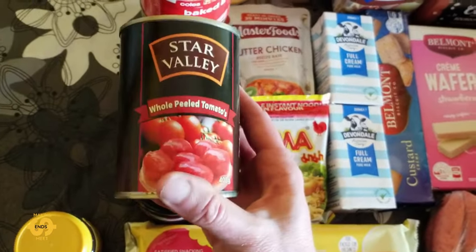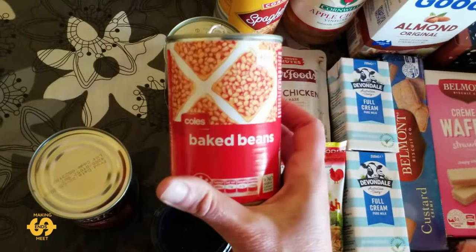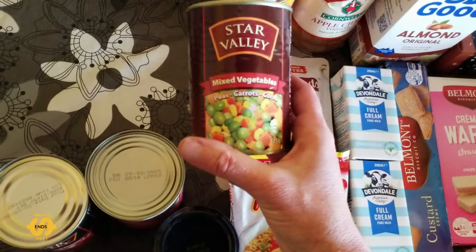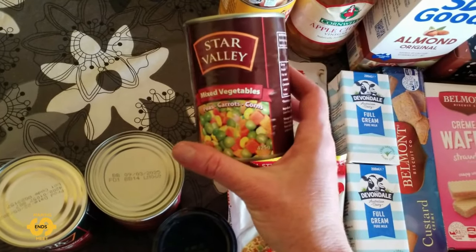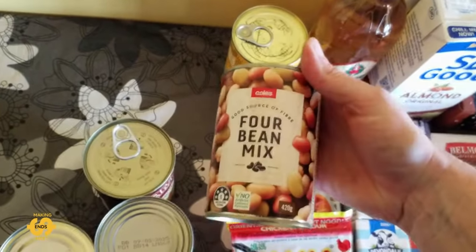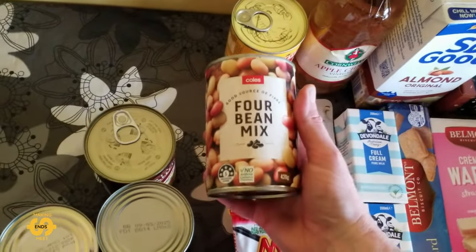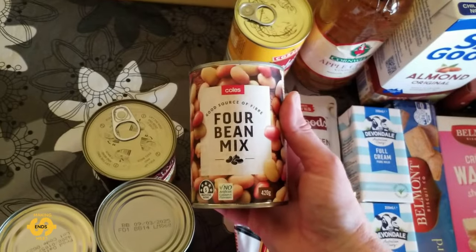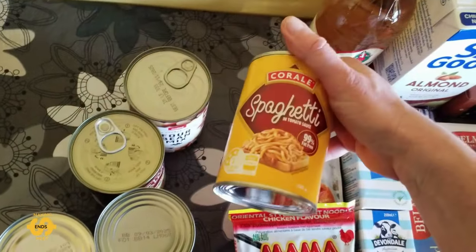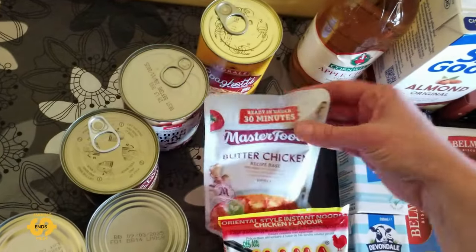There's a can of whole peeled tomatoes and a can of baked beans — always fantastic to get some beans. There's also a can of mixed vegetables: peas, carrots, and corn, and a can of four bean mix — how awesome is that! I might be able to make some more of my pasta salad with that. And there's a can of spaghetti as well, so that was all the canned items.